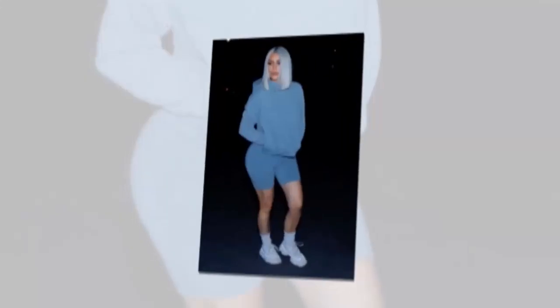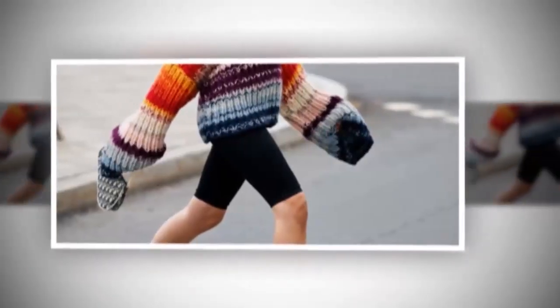Biker shorts with a sweater. This is a perfect combination for traveling. So what are you waiting for? Try all of these combinations and get cracking in biker shorts.